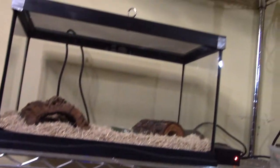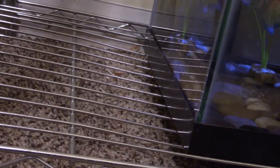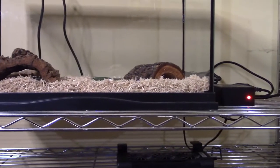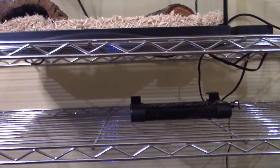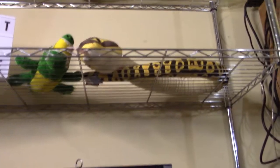Speaking of this rack, I originally got it to keep aquariums on, but it bows under the weight of water even though each shelf is rated for up to 1,000 pounds. Even my 10-gallon aquariums full of water were making it bow really badly, and I didn't feel it was safe as a long-term solution. So I've taken all the aquariums off except for the one practically on the floor, and eventually I'm going to replace this rack altogether.